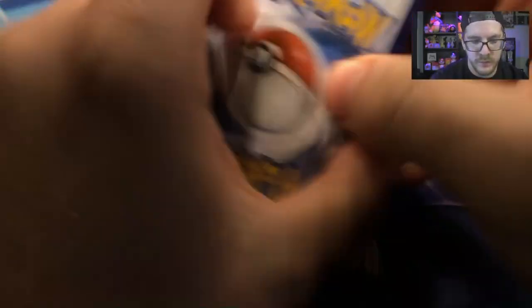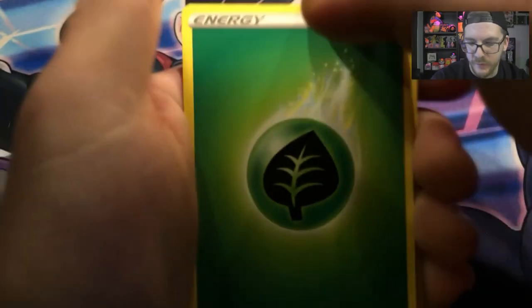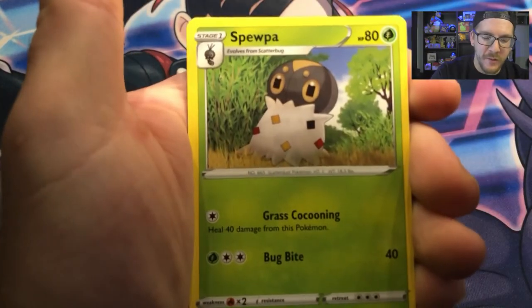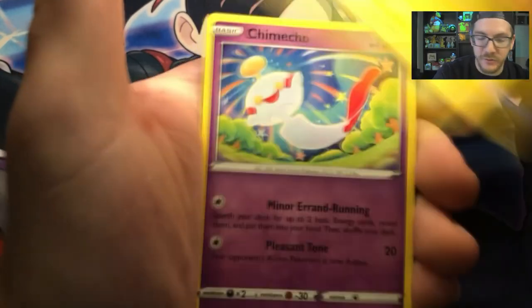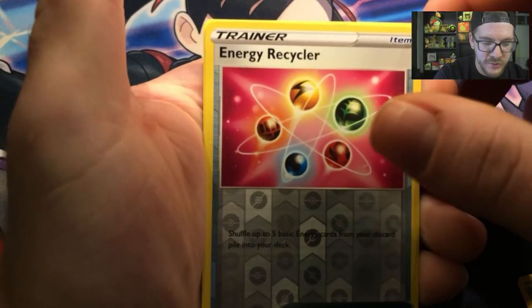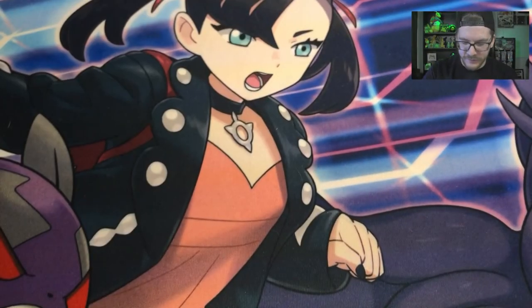I'm just going to shuffle them up and do them randomly. We're going to start with the Empoleon art. We have a Grass Energy — I was actually thinking Grass Energy. We have a Buffalant, a Level Ball, Spupa, Mawile, a Cherubi, Pachirisu, Chimecho, Hone Edge, Reverse Energy Recycler, and a Stonjourner — non-holographic.